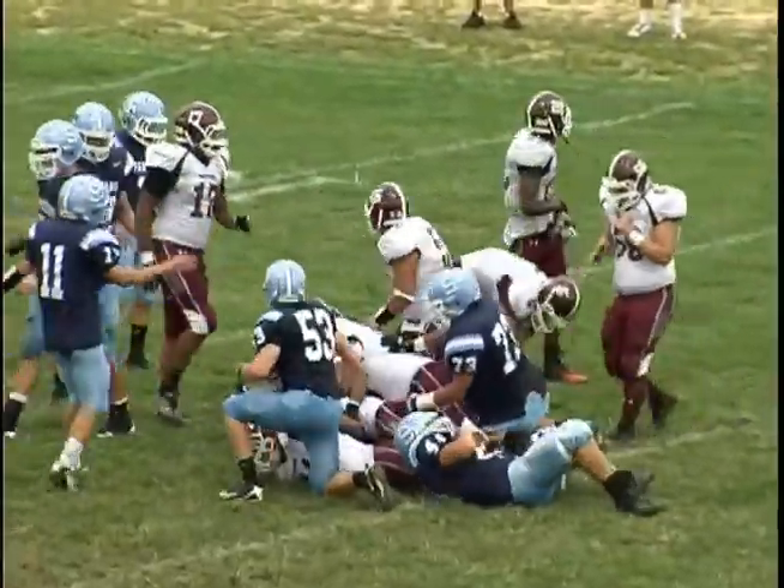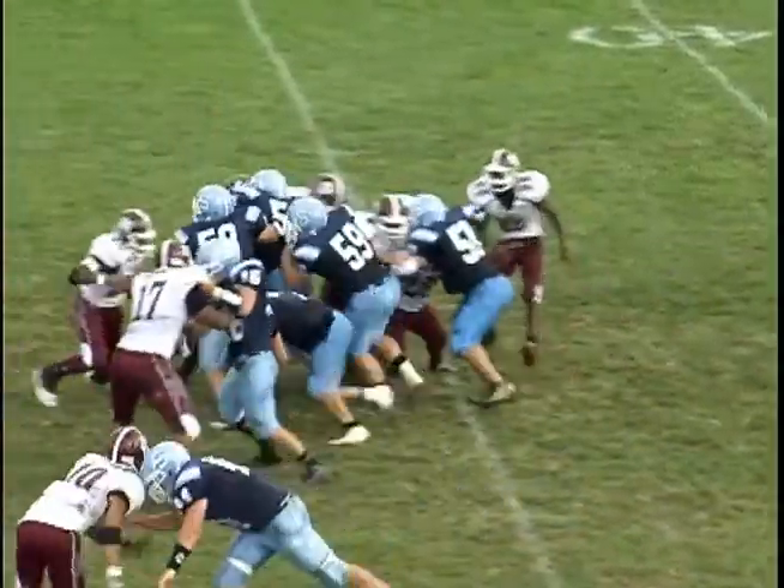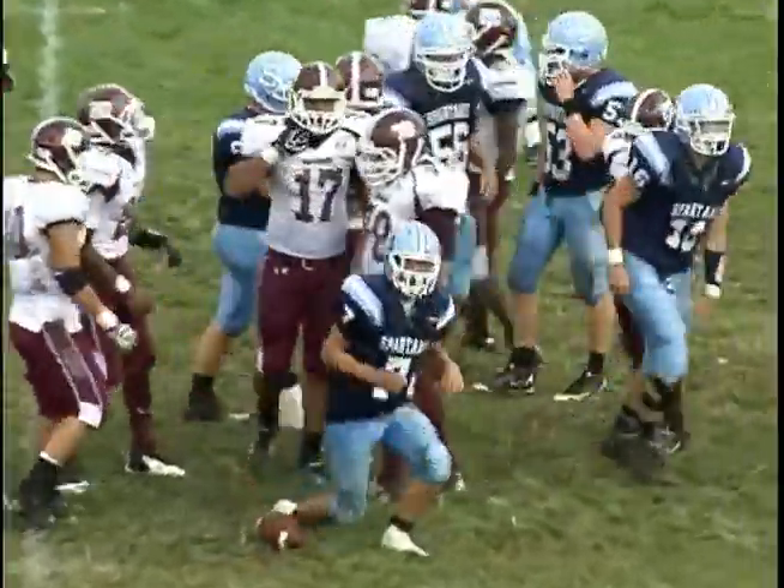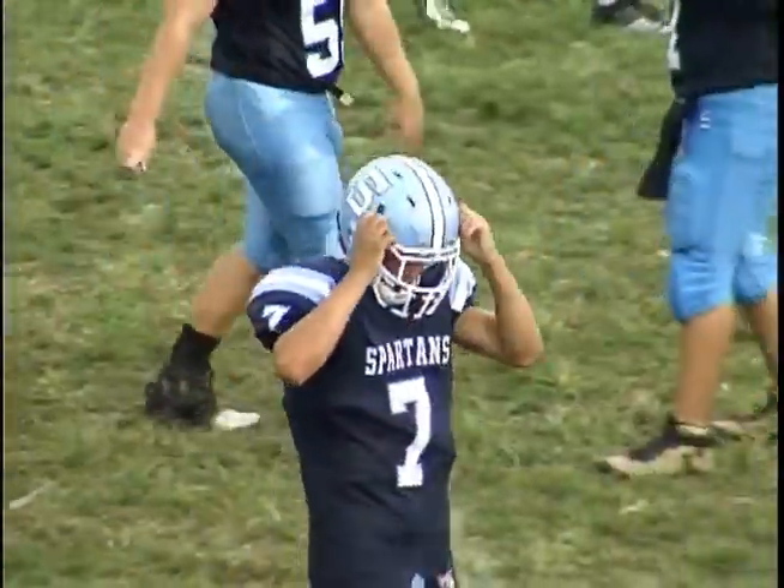Sparta's defense was great all game. We have no score after one quarter, and we go to second quarter action. Sparta's mounting a drive, and it's Cody Aramondo with the first down run on a third and two to the Sparta 45.